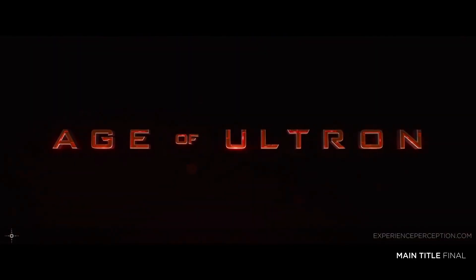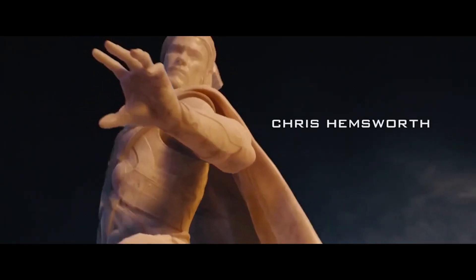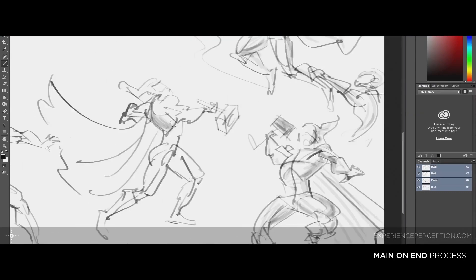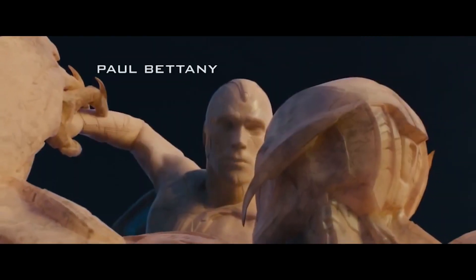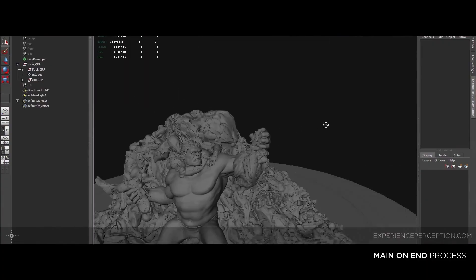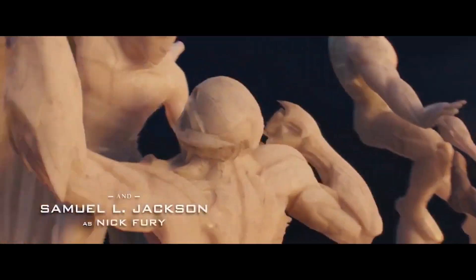What was your first big blockbuster-style movie? The first one I worked on at Perception was Avengers Age of Ultron. We did the opening title and we pitched and won the main-on-end title sequence for that. We pitched a bunch of ideas for the title sequence and ultimately they went with this kind of statuesque marble feel — they wanted it to feel like a monument depicting the final conflict between Ultron and the Avengers.